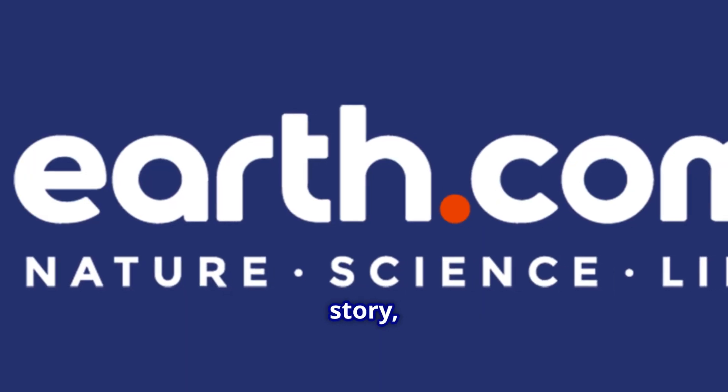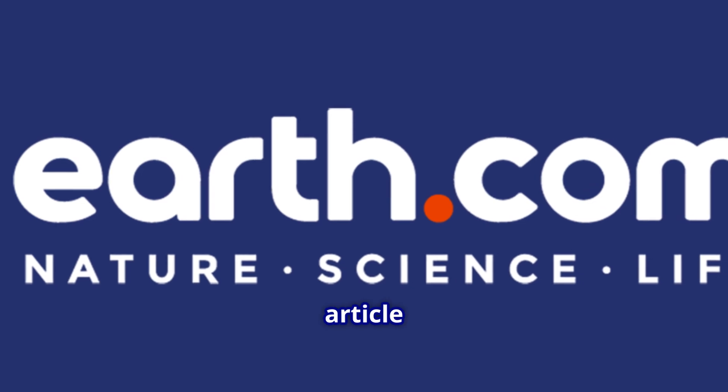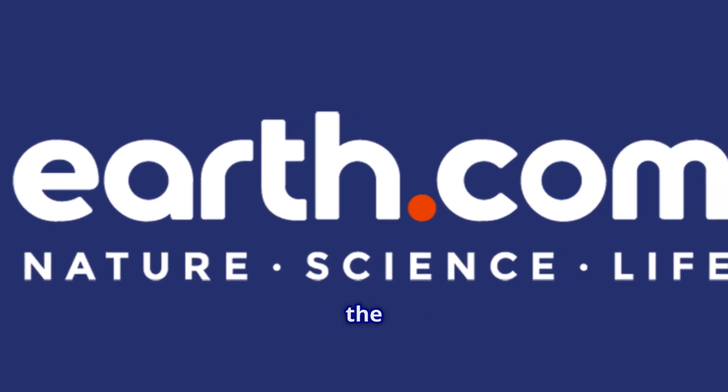For more on this story, find a link to the full article on earth.com in the description.